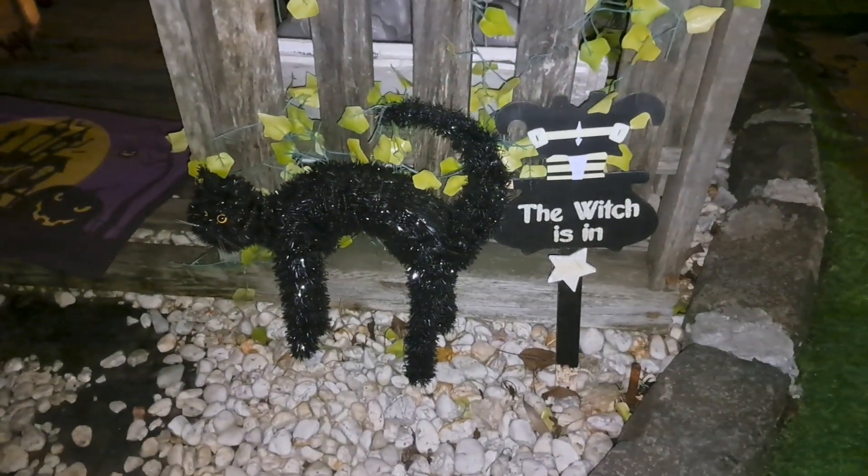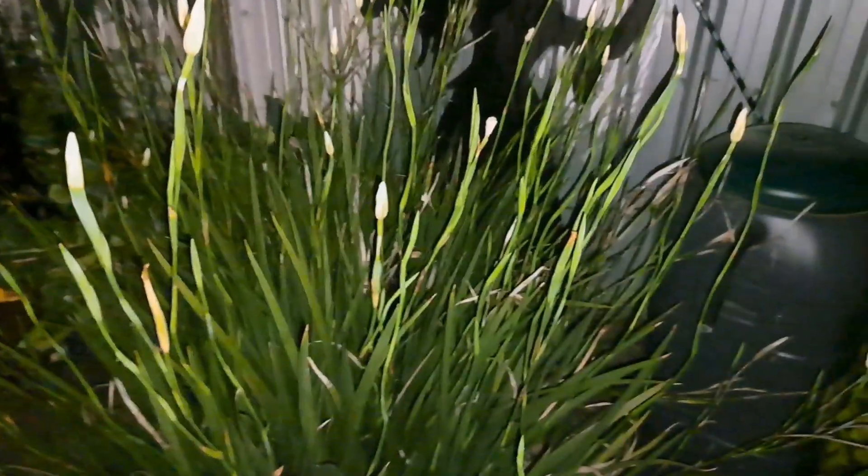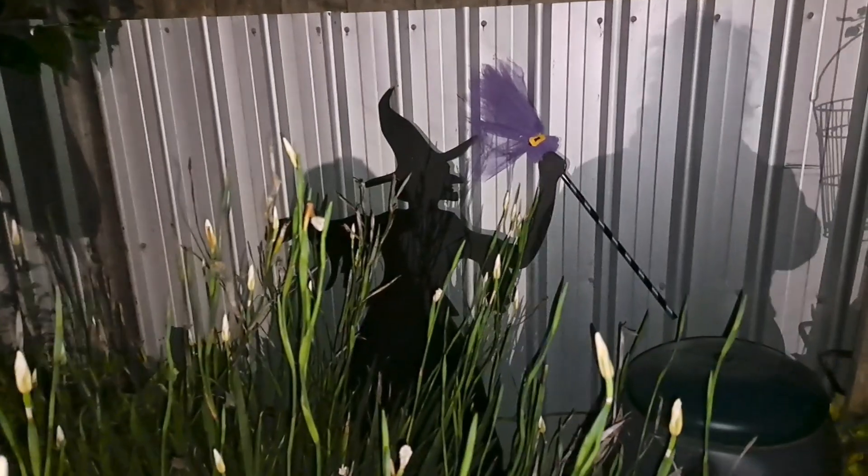Apparently the witch is in, and the cat's here. None of the outside lights got turned on, and now these plants here are overgrown so you can hardly see my silhouette witch at the back there, but she's good.